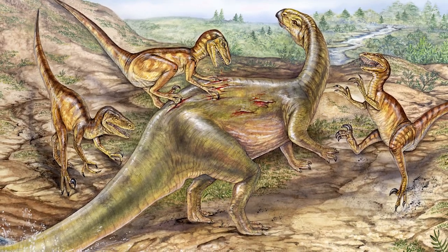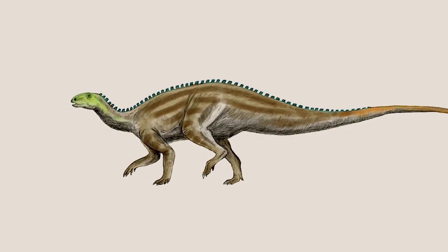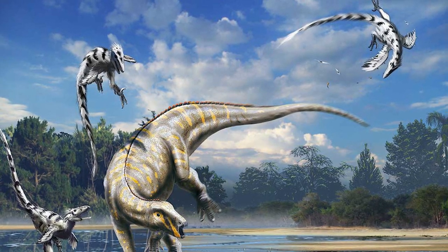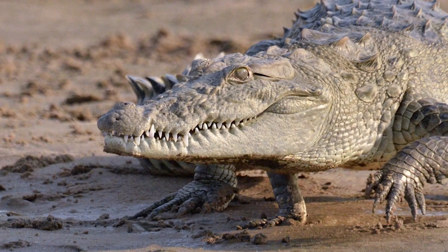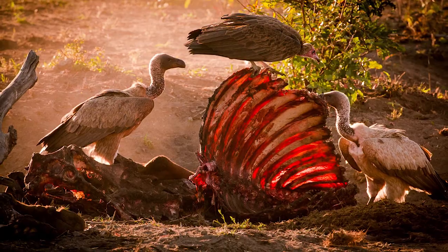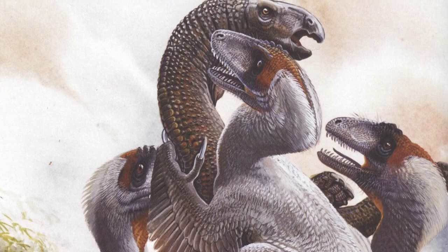Deinonychus was certainly a carnivorous species, but the exact nature of its predatory behavior is still unknown. The frequent presence of Deinonychus teeth in association with Tenontosaurus fossils has led some scientists to believe the raptor hunted this herbivore, and because Tenontosaurus was a large dinosaur, pack hunting may have been necessary. However, modern birds and crocodiles rarely display cooperative hunting — instead, they are attracted to carcasses where individuals of the same species aggregate and engage in conflict. Deinonychus may have behaved similarly, as skeletal remains from Tenontosaurus sites are often missing pieces, perhaps cannibalized by other Deinonychus.